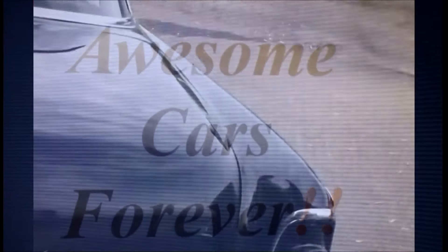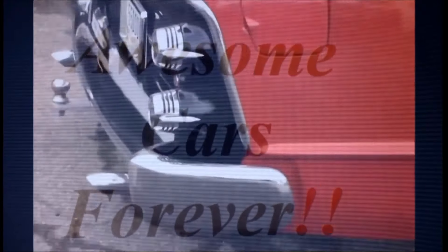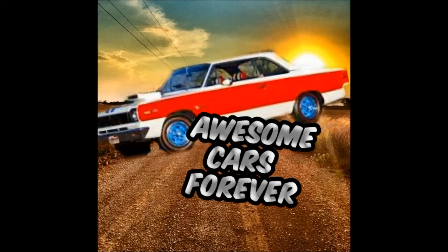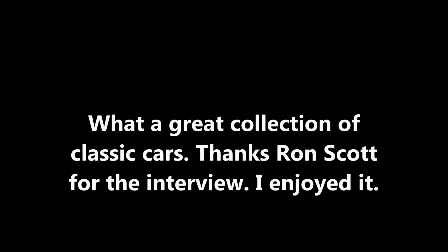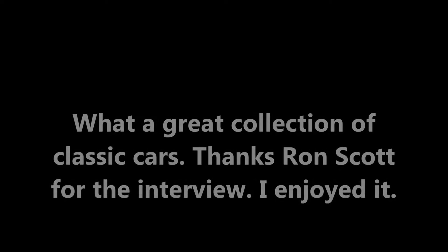Can we hear it start up? Sure can. So it's a one-piece tilt front end now. This is a 66 Fairlane — this is my office right here. Hi, Randy Bybee, Awesome Cars Forever. I'm here with Dave Fronscott, and we're going to start, out of his collection, we're going to start with this 32 Ford right here.